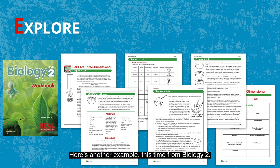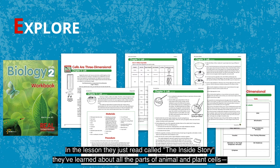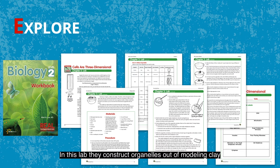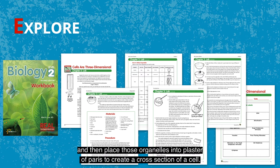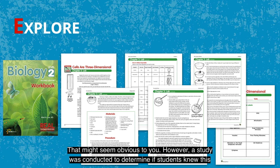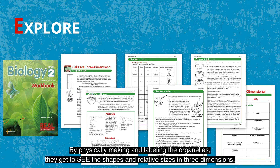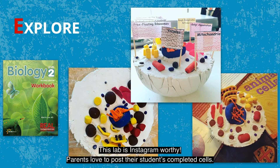Here's another example, this time from Biology 2. In this lab, students construct a 3D scientific model of an animal cell. In the lesson they just read, called The Inside Story, they've learned about all the parts of animal and plant cells, the organelles, and how they function. They construct organelles out of modeling clay and then place those organelles into plaster of Paris to create a cross-section of a cell. Cells are three-dimensional and so are their organelles — a study found that most students thought cells were two-dimensional because every cell they had ever viewed looked flat. By physically making and labeling the organelles, they get to see the shapes and relative sizes in three dimensions. This lab is Instagram-worthy — parents love to post their students' completed cells.